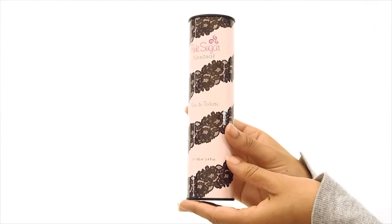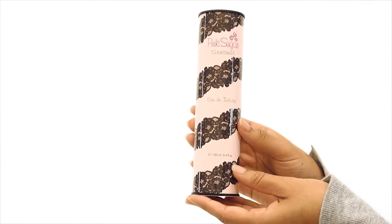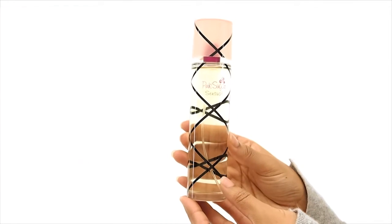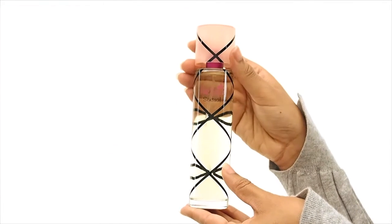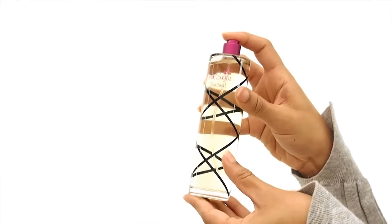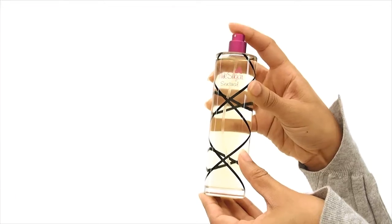Hey everyone, it's Sarah and today I'll be reviewing Pink Sugar Sensual by Aquolina. This is a beautiful fragrance that lives up to its name — it's sensual and alluring while still maintaining what we love from the original scent. Some of the notes include orange blossom, black currant, sensual vanilla, pink jasmine petals, black sugar, and sandalwood. This is truly a must-have for any seductress to add to their collection.